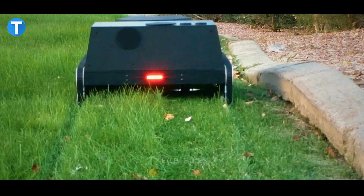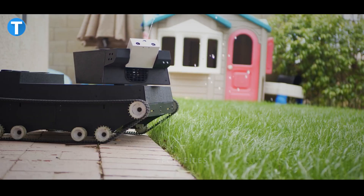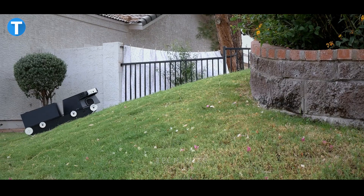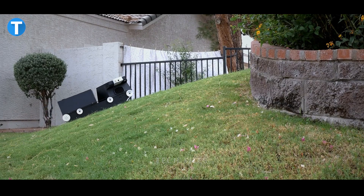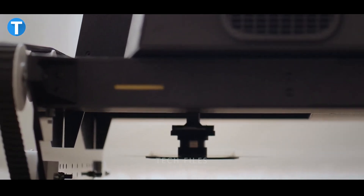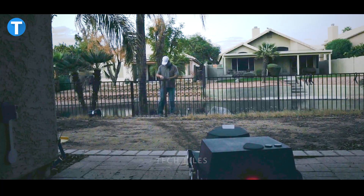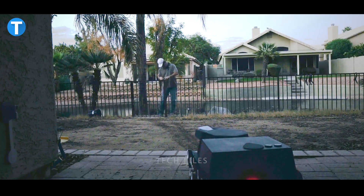Because it uses artificial intelligence and computer vision, the YARDROID can water land automatically and in different ways. It can also turn on the spot, climbing up 45-degree slopes and over obstacles up to 6 inches high. The device is priced at around $2,500 and can serve as reliable security to look out for intruders.